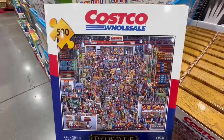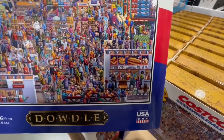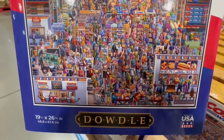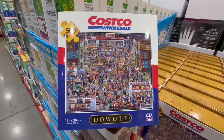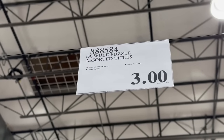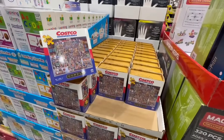I also spotted this 500-piece puzzle that is of Costco — one of our favorite stores. In this puzzle they have the food court, with people eating pizza and hot dogs, and on the left side you can see the membership services. It's from the brand Dowdol and normally sells for $12, but I found it going for $3 — an amazing price and a great gift for someone who loves puzzles.